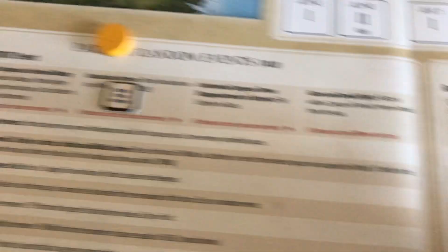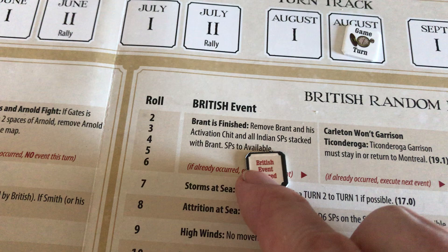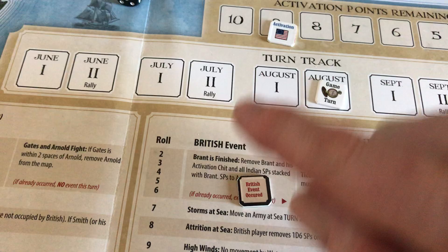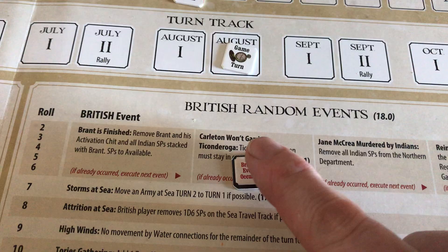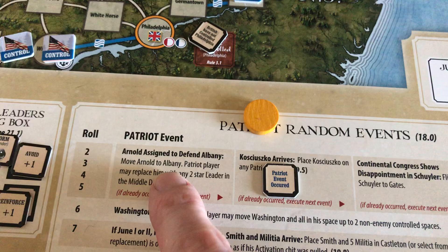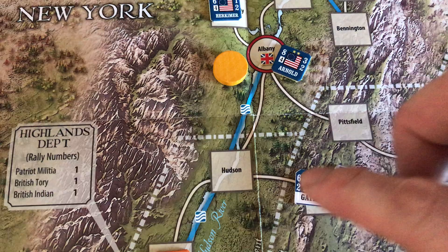If you roll between 2 and 6 for the British, or 2 and 5 for the Patriots, the first random event happens. For the British, on a 2-6, Brandt is finished — you remove Brandt, his activation chip, and all Indian strength points stacked with him. The Indians go to available but Brandt is gone, and obviously that only happens once. Then you move to the next event. For the Patriots, Arnold has already been assigned to defend Albany. Kosciuszko the Polish artillery chap has arrived. The next 2-5 roll will see Congress show disappointment in Schuyler, who gets flipped and replaced by Gates. Otherwise, leaders taken out get replaced by a generic replacement.